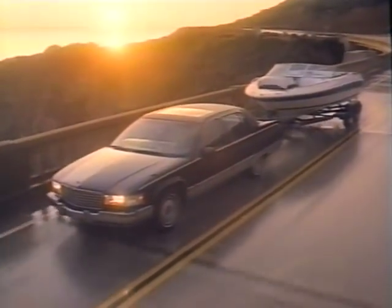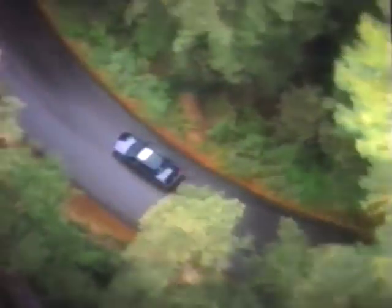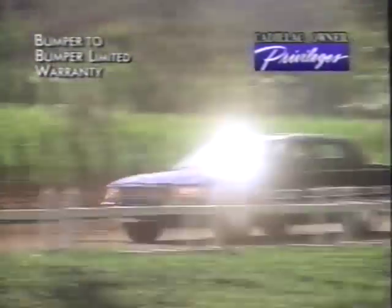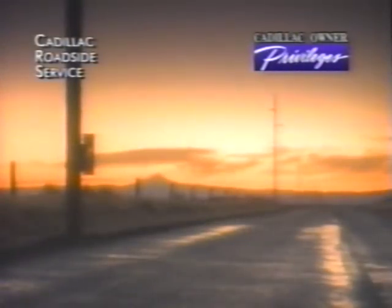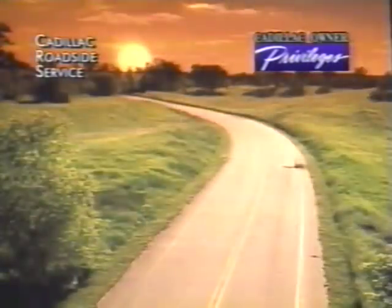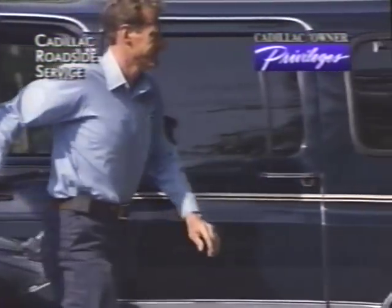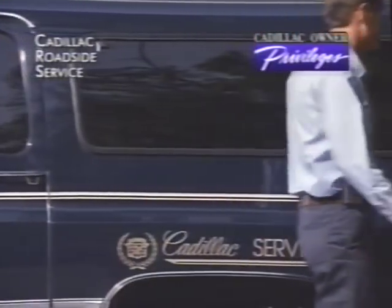The 1994 Fleetwood creates a higher standard of owner care with Cadillac Owner Privileges — our unmatched pledge to make you the most cared-for owner in the world. Cadillac Owner Privileges begin the moment you take delivery with Cadillac's Gold Key delivery system, a four-year, 50,000-mile no-deductible Gold Key bumper-to-bumper warranty, and Cadillac roadside service — which Cadillac pioneered among U.S. automakers — with toll-free access to technicians and assistants 24 hours a day, 365 days a year, plus on-the-spot service when you need it most: nights, weekends, and holidays.